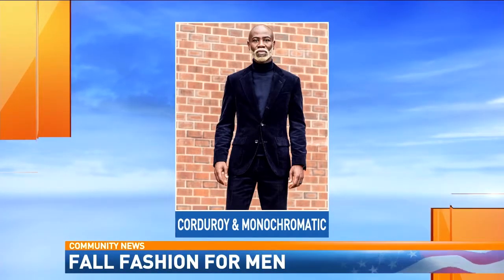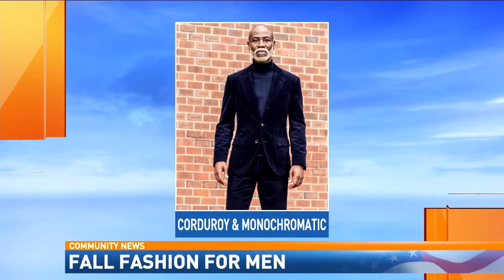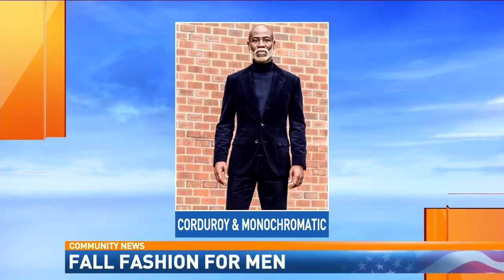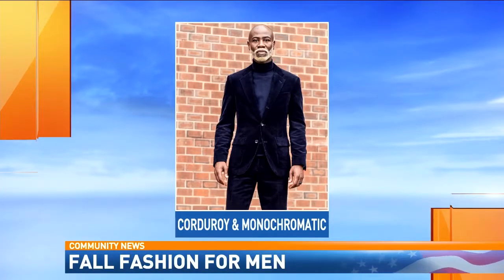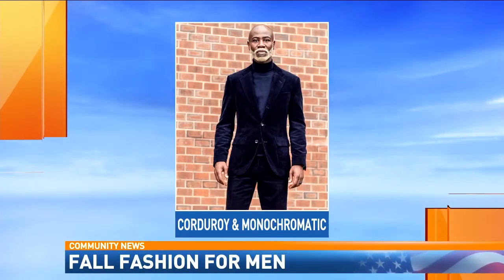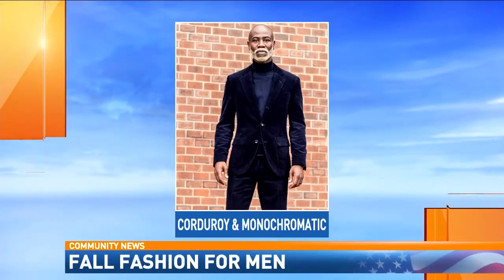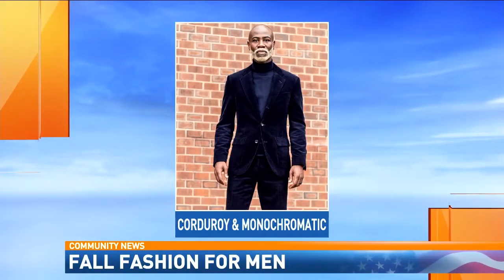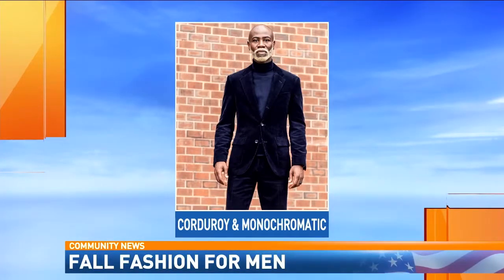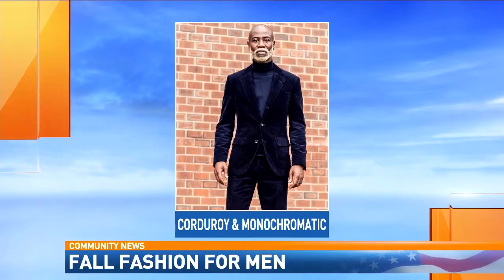In the same photo there is another look as well. Monochromatic looks are also a big fall suit trend. Monochromatic looks are very easy to put together because you don't have to worry about mixing and matching colors. So if you have a blue suit, you can pair it with a blue turtleneck — you don't need to worry about putting it with a white shirt or something like that.